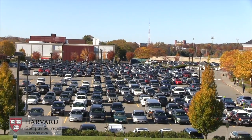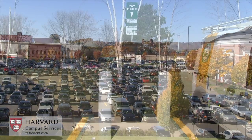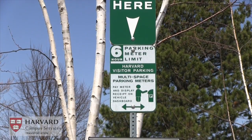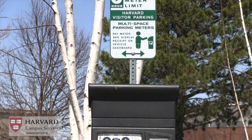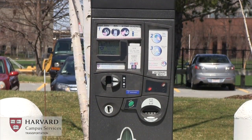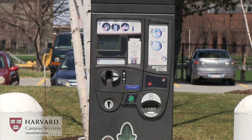To make short-term parking around the University even more convenient, a number of pay-and-display multi-space meters are available. These meters allow drivers to park for between four and six hours at various locations without having to secure a permit through the parking office.